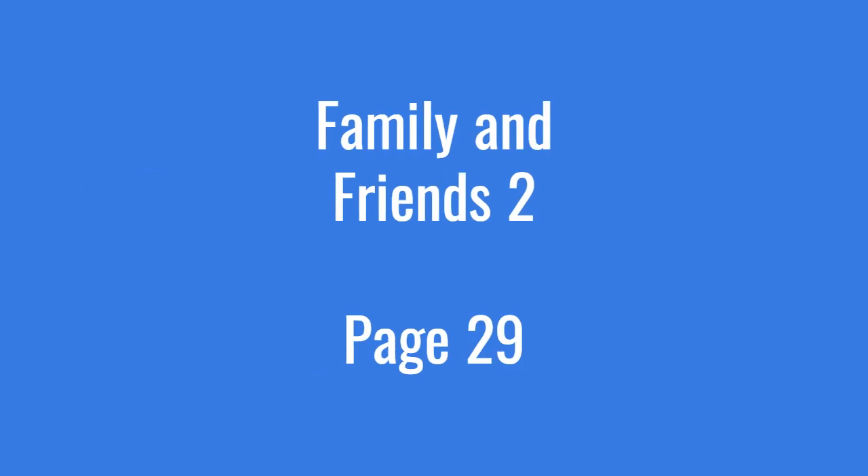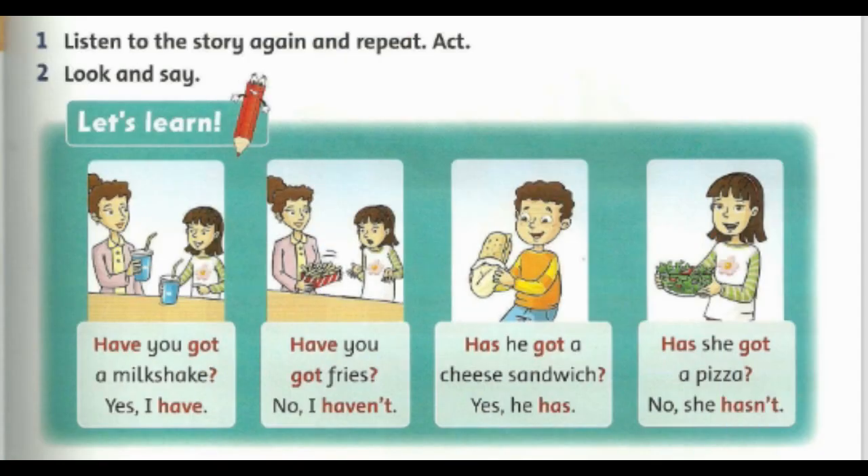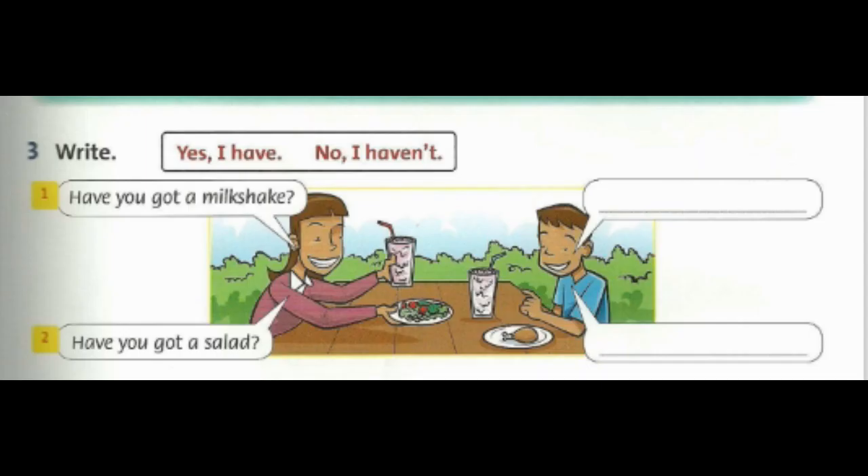Page 29. Look and say. Have you got a milkshake? Yes, I have. Have you got fries? No, I haven't. Has he got a cheese sandwich? Yes, he has. Has she got a pizza? No, she hasn't.